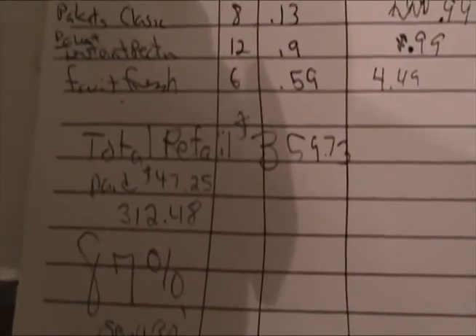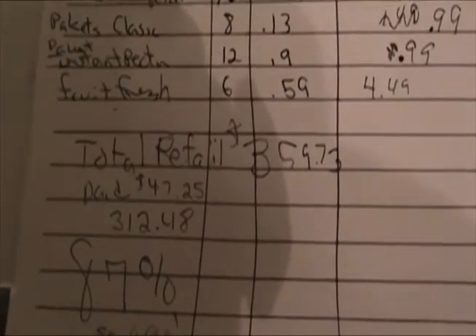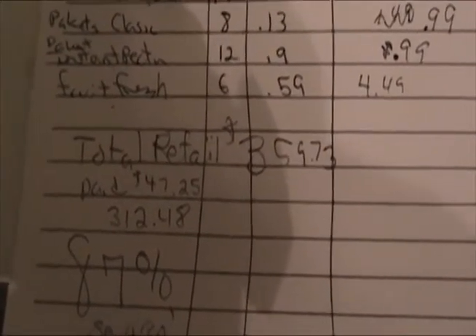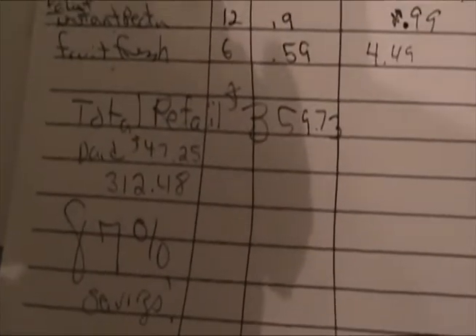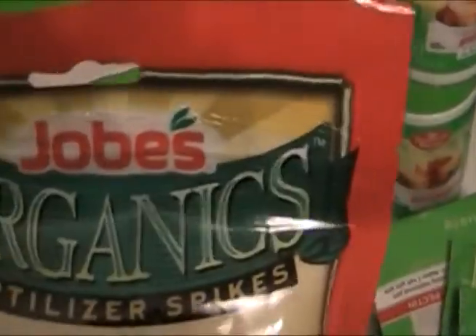The total retail price would have been $359. I paid $47.25 — that's a savings of $312, which is 87% savings.